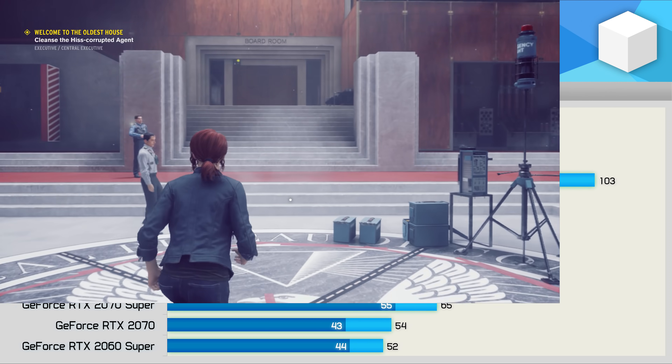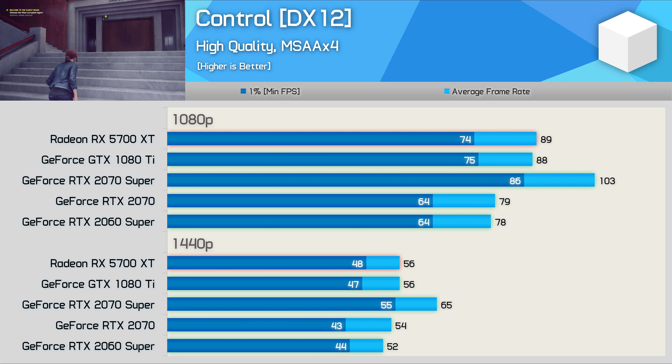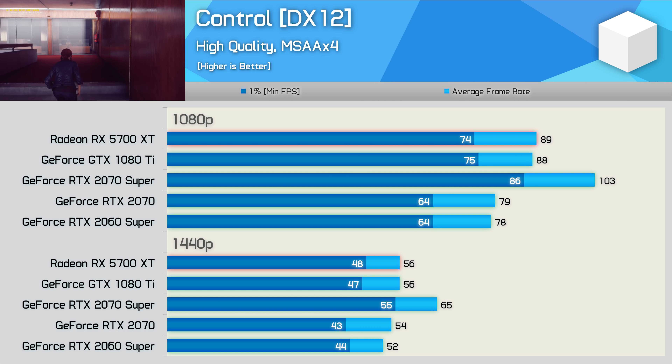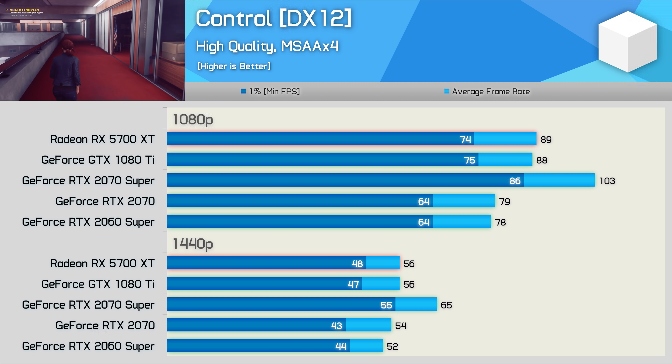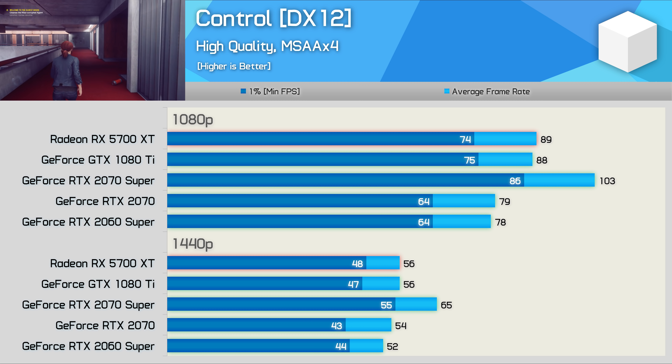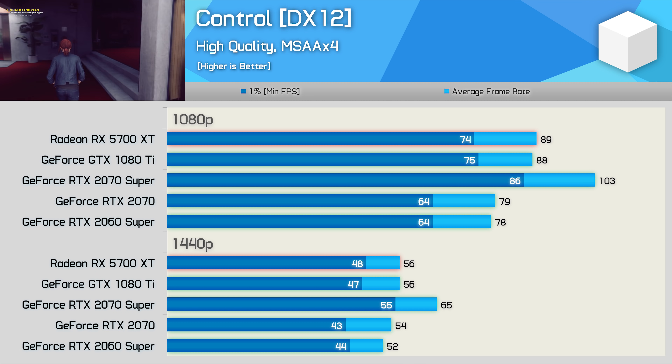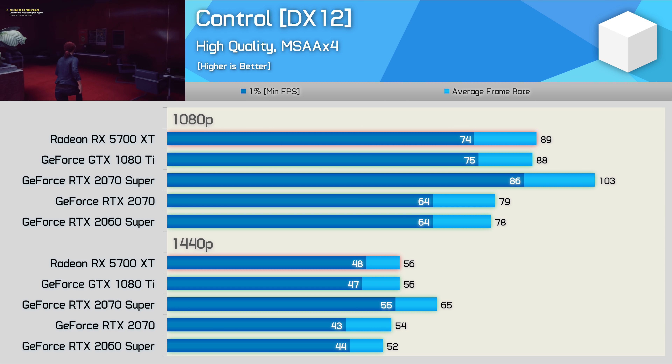Here we have Control, a title that has been heavily optimized for the Turing architecture. As a result the GTX 1080 Ti suffers, only delivering comparable performance to the RTX 2070 and 5700 XT. Still, it's hardly poor performance, and with some optimization work I'm quite confident the GTX 1080 Ti could certainly do better here.